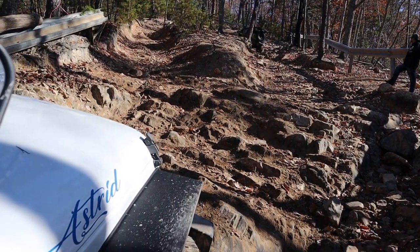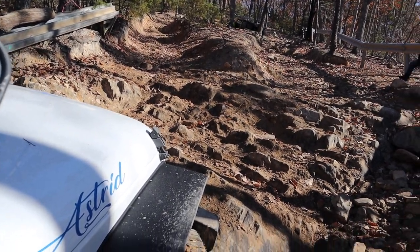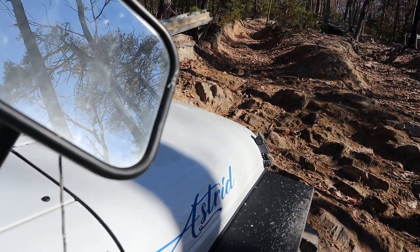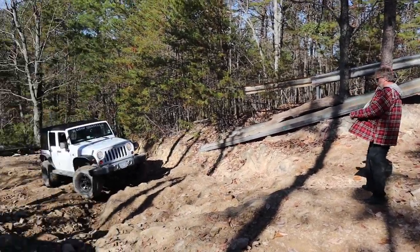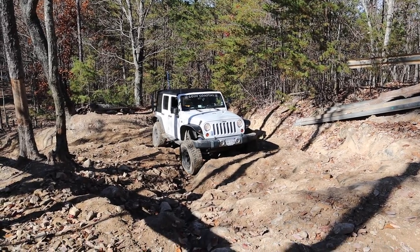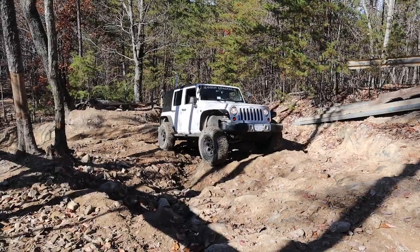This is a very steep uphill — you can tell by looking at the trees, the angle of the trees in relation to the camera. This is not a flat surface, this is an uphill climb with rocks. Those strange-looking barriers they have all over the park — they put those up to make sure people stay on the trail and don't try to bypass obstacles.